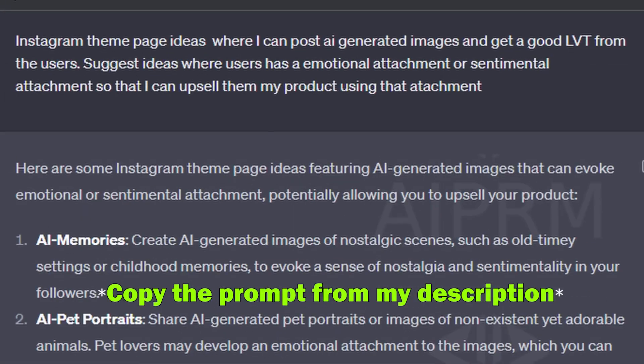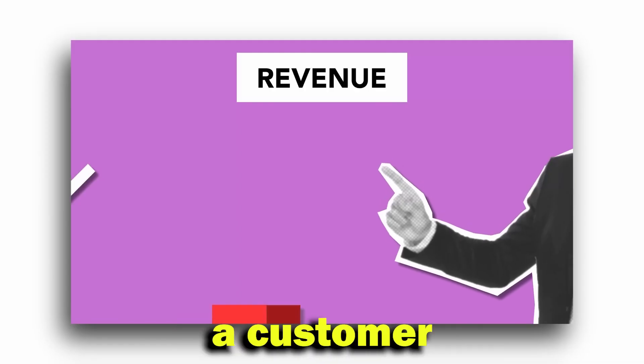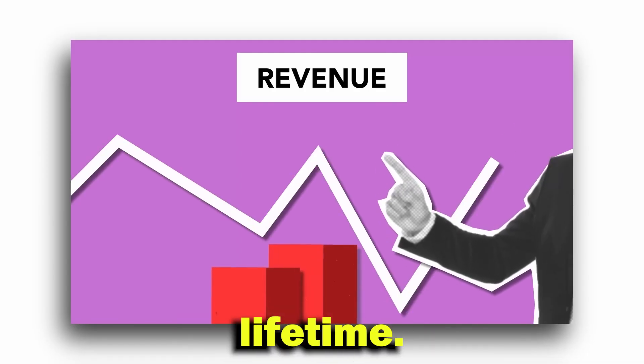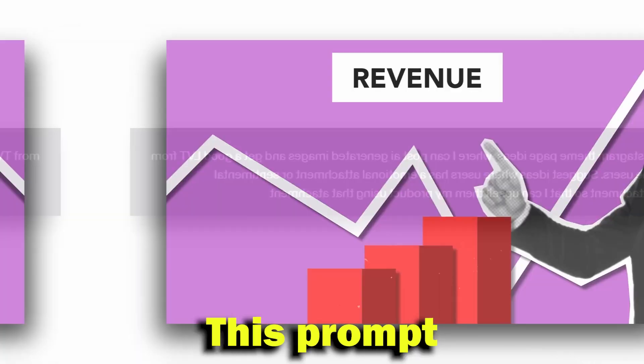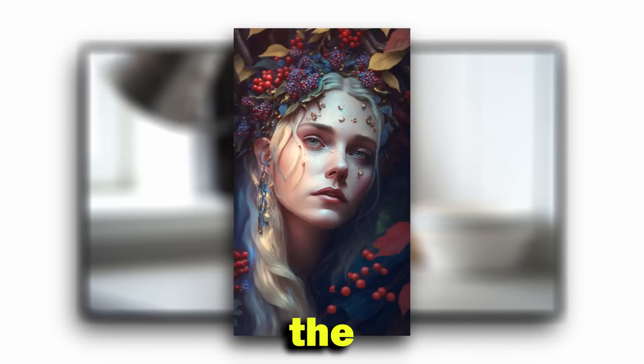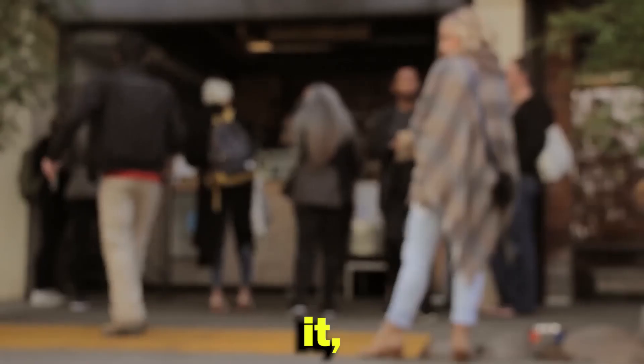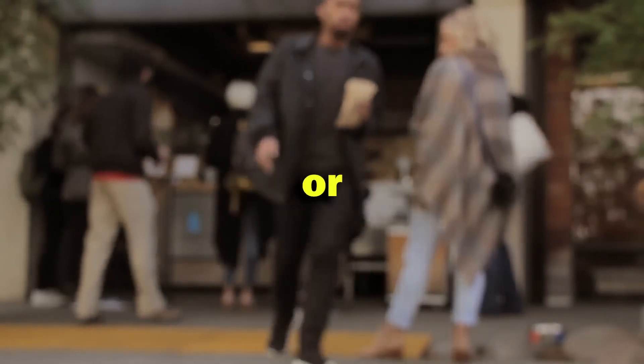For this, we use a specific prompt in ChatGPT. Here, LTV means the projected revenue a customer will generate during their lifetime — the higher, the better. This prompt will filter out all those niches where you can post AI images and have the most money-generating opportunities. We need theme pages where people can connect emotionally, because when people feel an emotional connection to our page, they are more likely to positively associate with it, making them more inclined to buy our products or services.